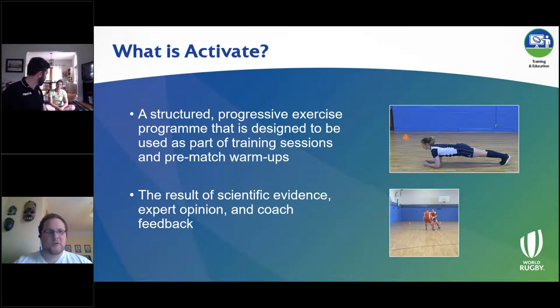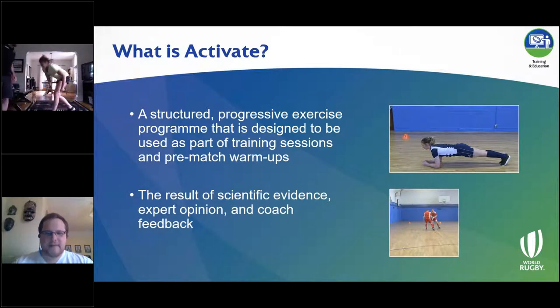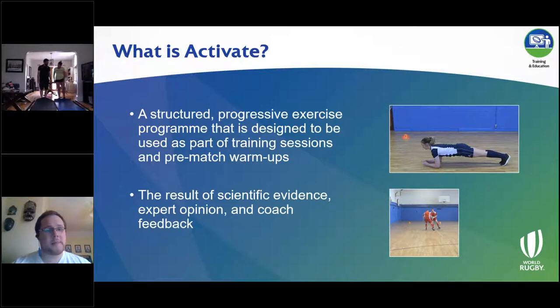The first question is: what is Activate? In simple terms, Activate is a structured, progressive set of exercises designed to be used as part of training sessions and pre-match warmups. Although this was heavily dependent on scientific evidence, one of the things I'm quite proud of is that we were also heavily dependent on coaches involved in community youth and adult rugby, seeking their feedback from using the program in order to shape its structure and content.